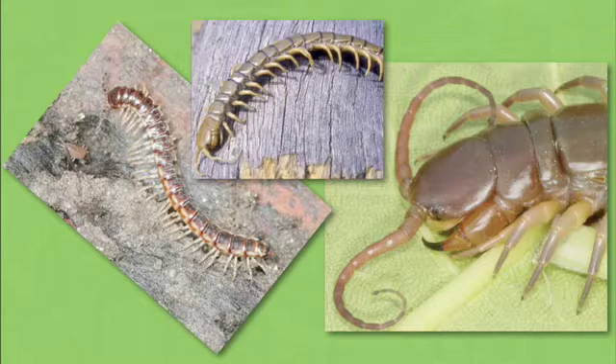But centipedes have only one pair of legs on each segment, while millipedes have two legs on most segments. And only centipedes have venomous front legs. Ouch!